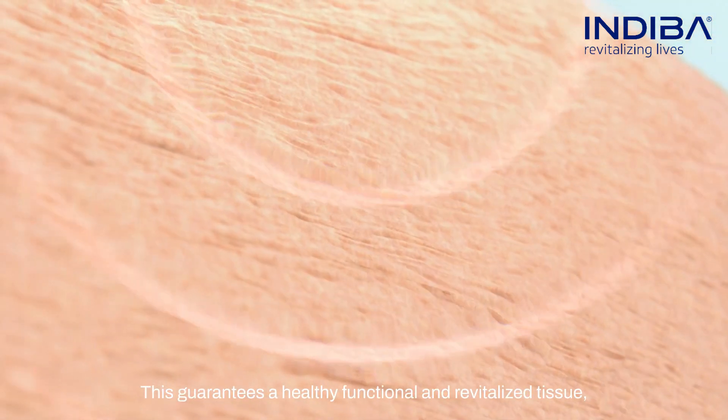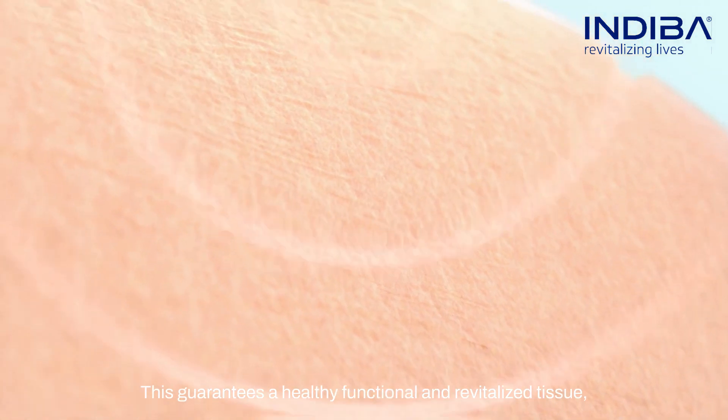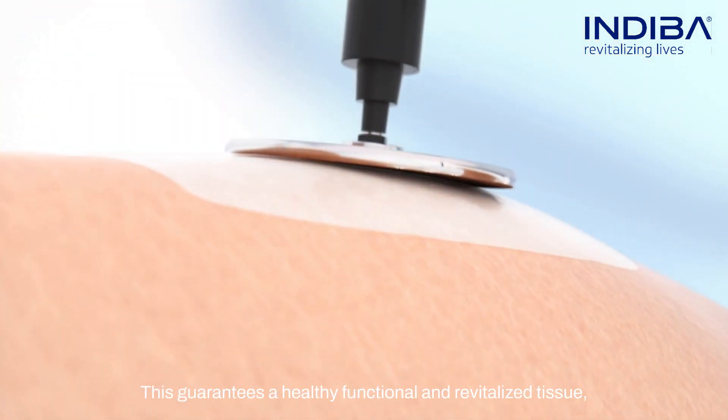This guarantees a healthy, functional, and revitalized tissue, all done in an effective, proven, and safe way.